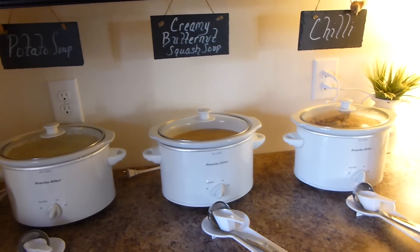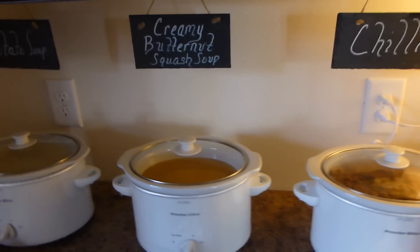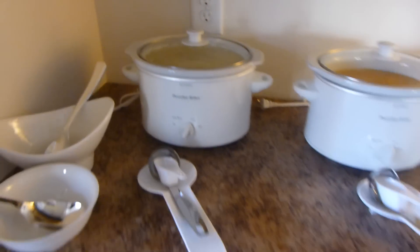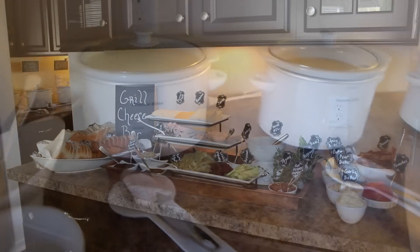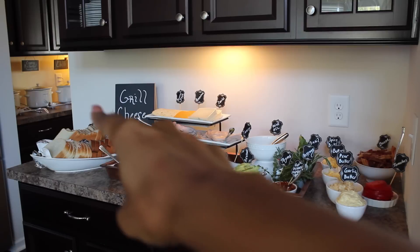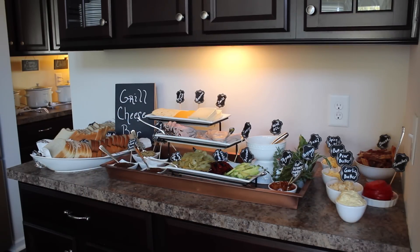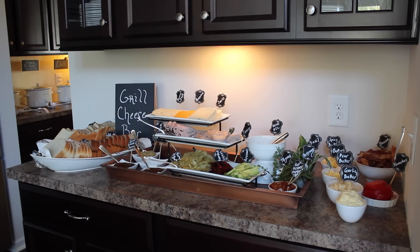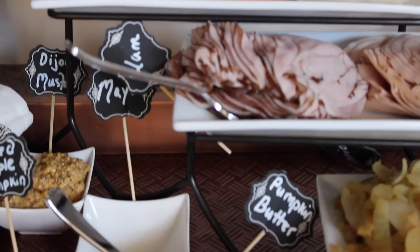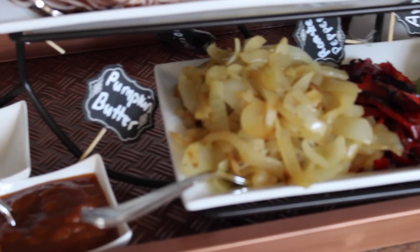On one counter I set up the soup bar, where Savannah's mom made chili, creamy butternut squash soup, and potato soup. With it being fall, this was a really great addition to the party. Then on the second bar I set up the grilled cheese bar where guests could come and make their own grilled cheese sandwiches — I had a variety of condiments so they could get creative. Having the bars in separate areas helped with the party flow, since some people could be fixing their sandwiches while others fixed soup or cooked their sandwiches.